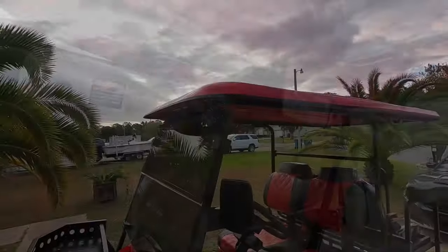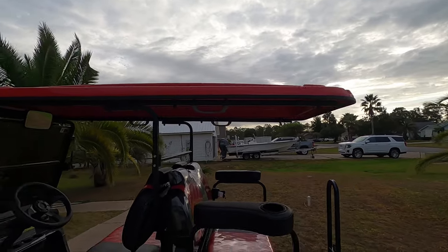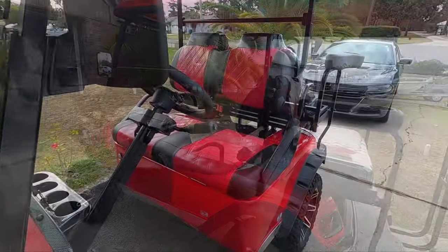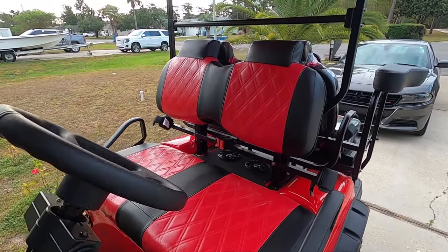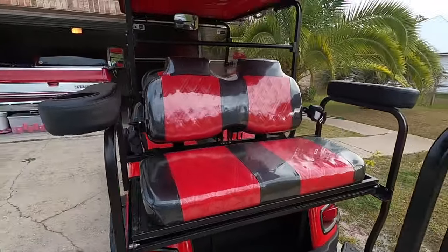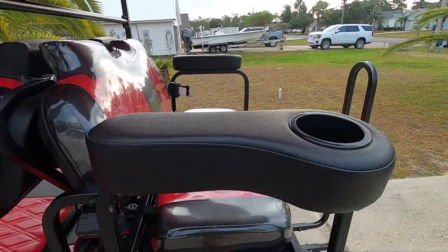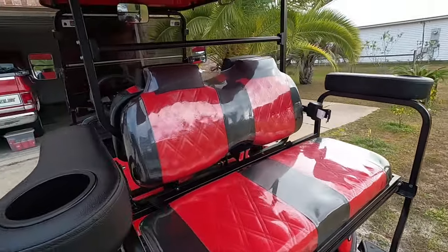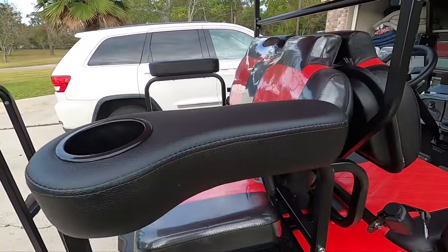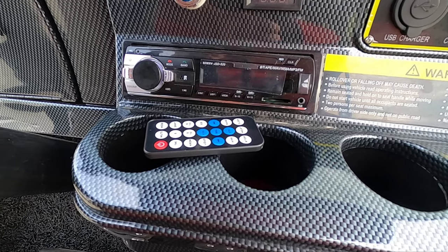It has the extended top, two tone custom seat covers front and back, rear armrest with cupholders, and Bluetooth FM radio with remote.